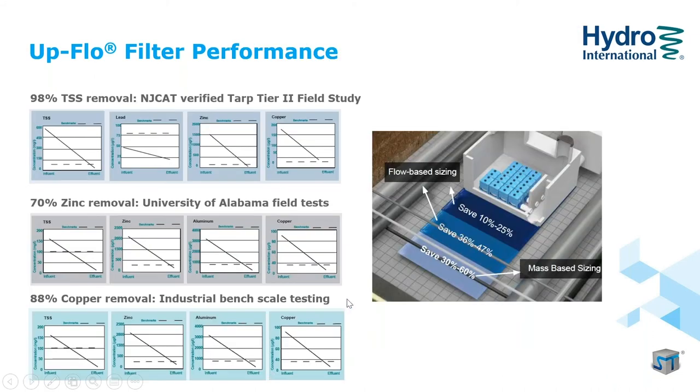Sizing methods for stormwater filtration BMPs vary widely from state to state and even city to city. Some regulations, like New Jersey's, focus on fine TSS removal; others, like Virginia's, focus on nutrient removal; and industrial permits often focus on metals removal. Regardless of where a project is located, there is likely an upflow filter configuration with an approved version that will meet the local regulatory needs.